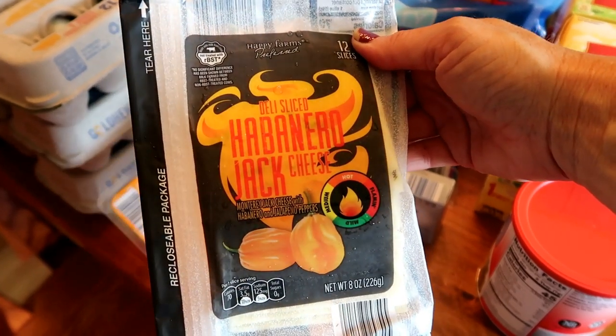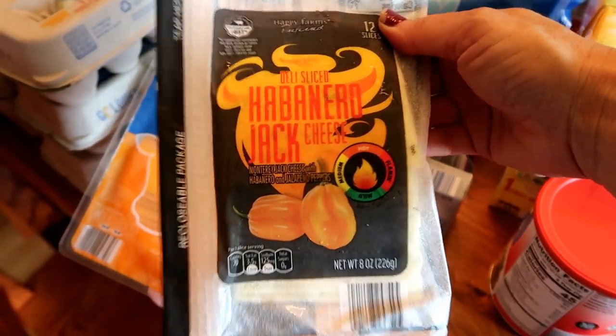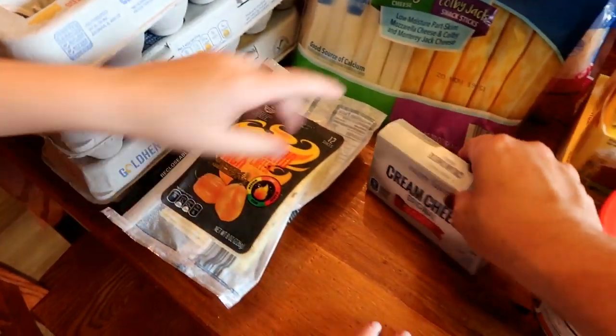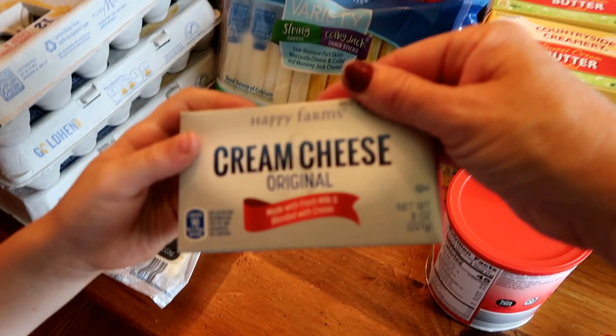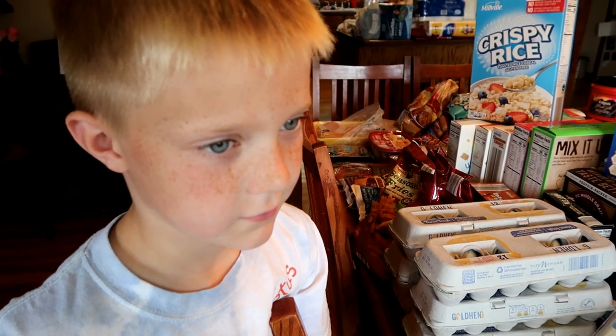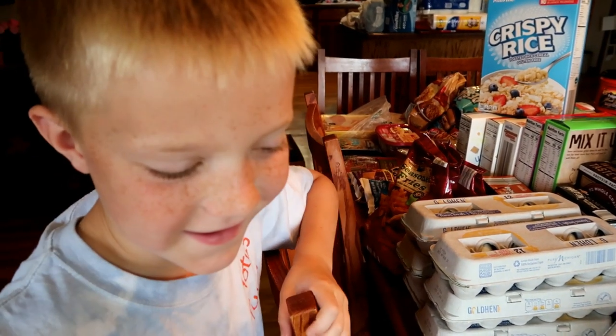This is a new product I haven't seen before at Aldi — Habanero Jack cheese. That looked good. I did pick up cream cheese and I feel like this is for the dessert. Peter loves to look through cookbooks, especially ones with pictures, and he loves to bring them to me with recipes he wants us to make.